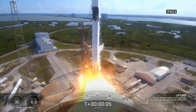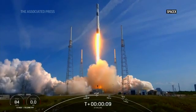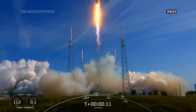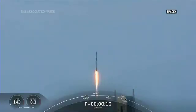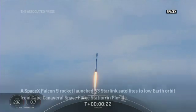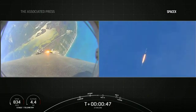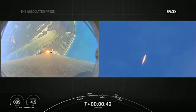Go southbound, go Starlink. This first stage lifting off for its first time. And liftoff — gravity is pulling straight down on the rocket.